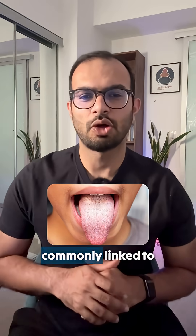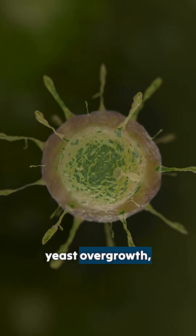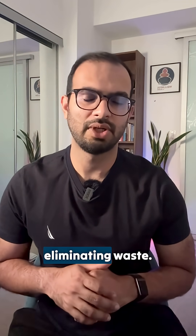A thick white coating is commonly linked to poor digestive function. It may indicate a buildup of toxins, yeast overgrowth, or a digestive system that is not efficiently eliminating waste.